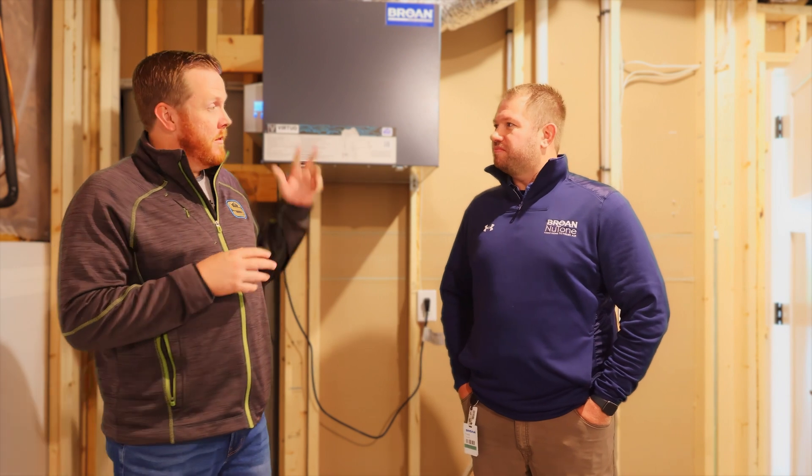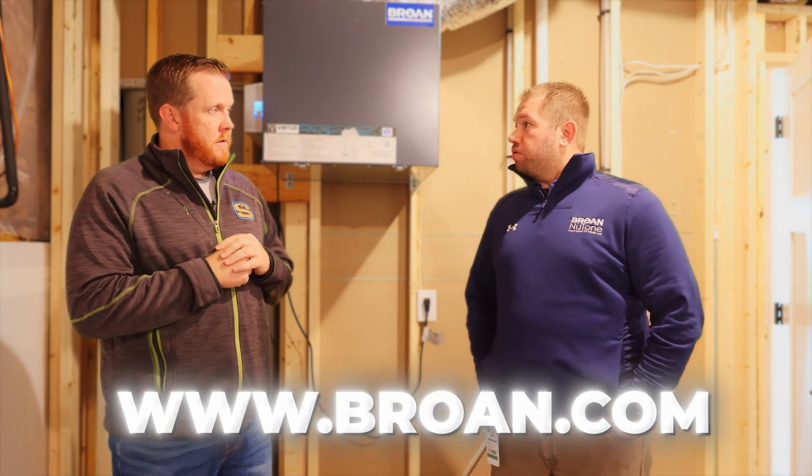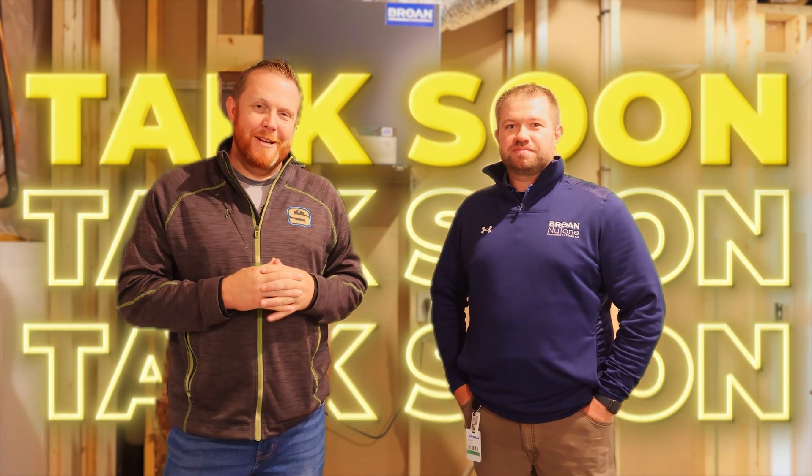You guys, if you have any questions about the Browne ERV, do you have a website they could go to? Best to go to www.brown.com and you'll find a fresher systems landing page among all the other different products that we offer to get the most information on this particular product. Thanks for having us. Don't forget to raise your standard. We'll talk to you guys soon.